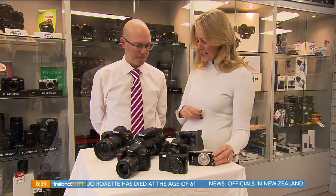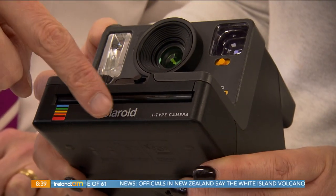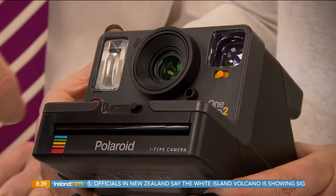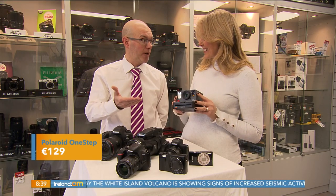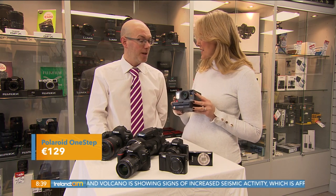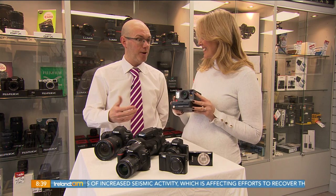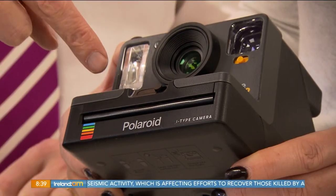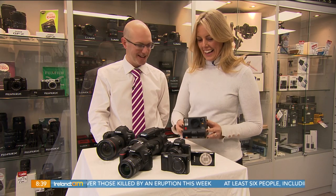Our next one is very retro. It's the only non-digital camera here — it's the Polaroid, an instant camera, so this takes the photo and you get it printed out straight away. It's great for kids coming up to Christmas, particularly Christmas morning or any sort of family occasions over the Christmas period. It's really nice for the kids to actually see a photo rather than have to look at a screen. You can stick them into a scrapbook afterwards.